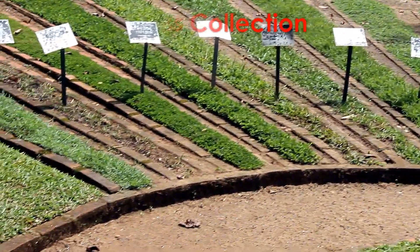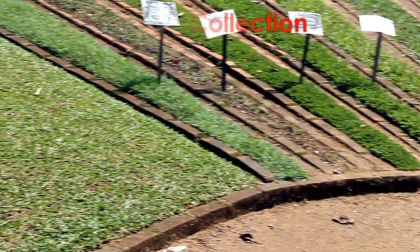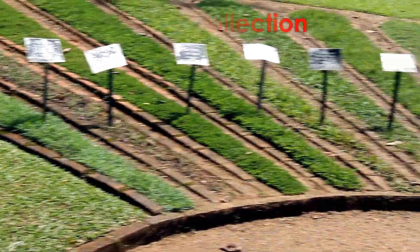Perideniya Botanical Garden is managed by the Division of National Botanic Gardens of the Department of Agriculture.